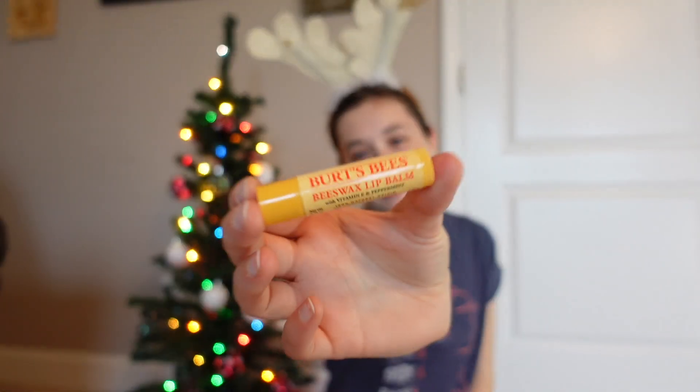The next thing we have is Chapstick — this one is by Burt's Bees. Carmex is also really good to have, either one. CeraVe lotion — kind of another one of those things that everybody needs but forgets to ask for. CeraVe lotion is so good especially if that person struggles with dry cracked hands. It really works wonders.